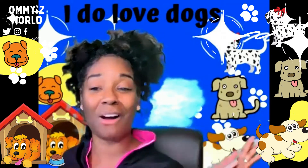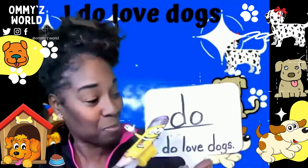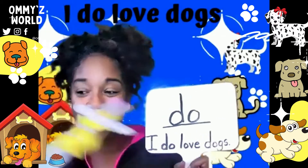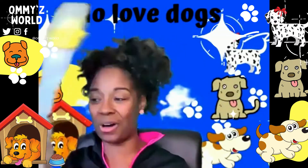And as you see all the beautiful little puppies surrounding me — aren't they adorable? How about you? Let's read the sentence again. If you love dogs, read it with me. I do love dogs. I do love dogs. One more time above my head: I do love dogs.